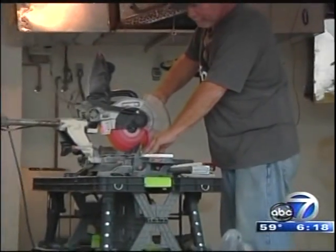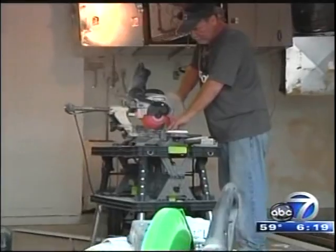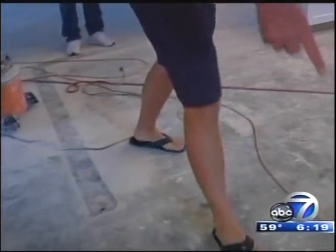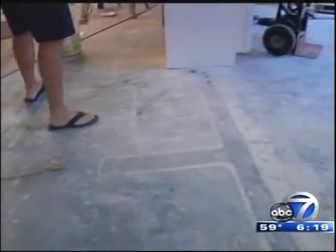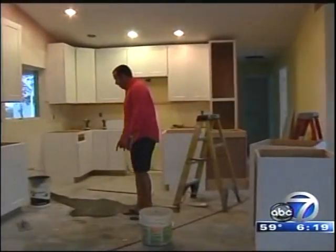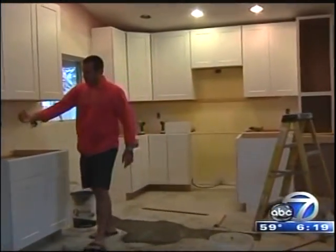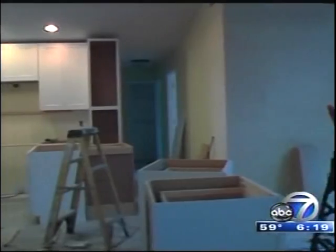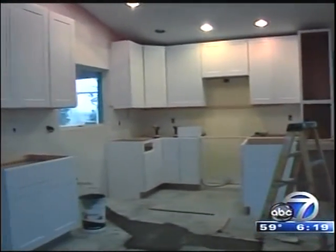Expert house flippers say it takes a vision. Broker and home flipper James Adkins gives us an inside look into one Bradenton foreclosure he's already in the process of renovating. Walls were torn down to create space for the coveted open floor plan and dream kitchen.